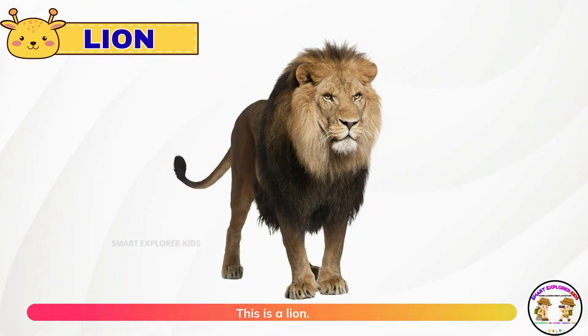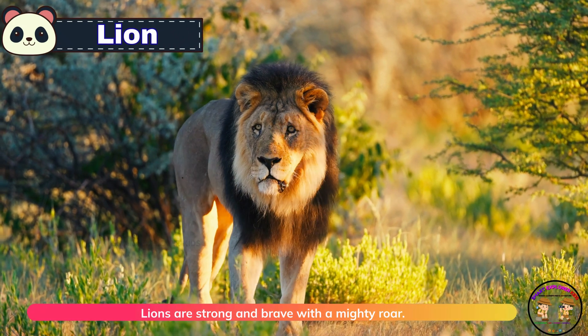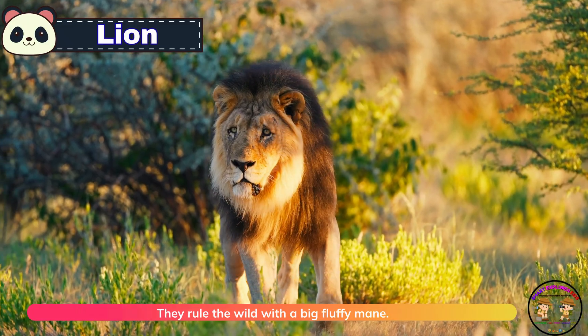This is a lion. Lions are strong and brave with a mighty roar. They rule the wild with a big fluffy mane.